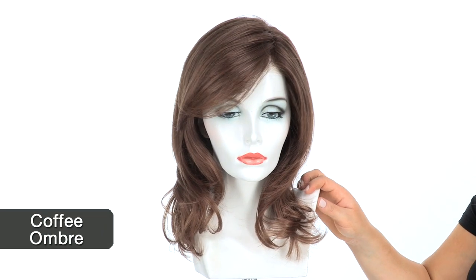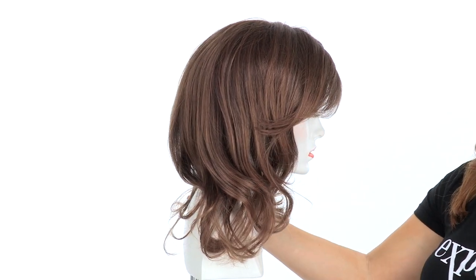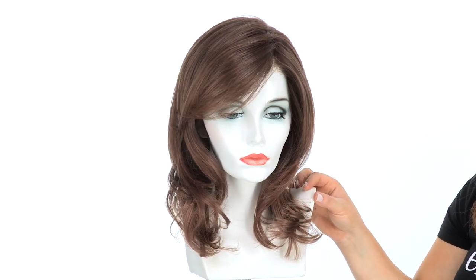And finally let's talk about coffee ombre. Coffee ombre is a medium brown blended with a light golden brown. From the temples down to the ends you'll notice a very subtle change into only featuring the light golden brown. Of the three ombre colors, this is the most subtle.